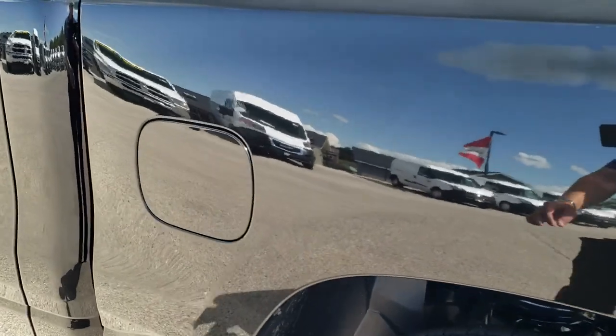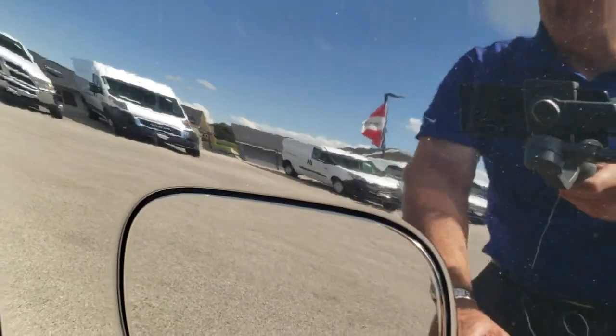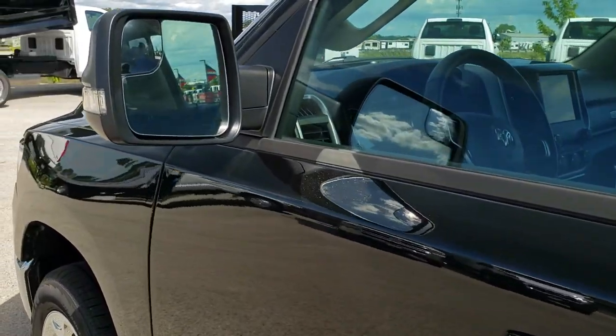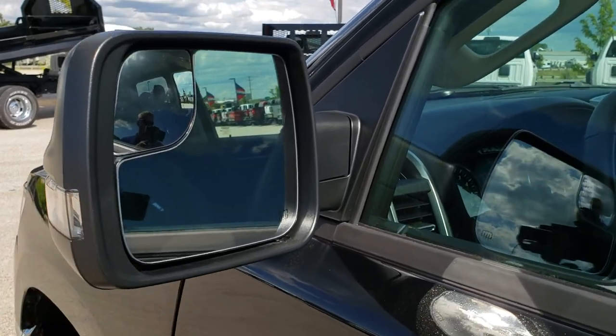The other thing I like about the new body style on the Rams is the capless fuel fill. If you've never used it, it's a really nice feature. This one has the heated power fold-in mirrors with the built-in directional signals.